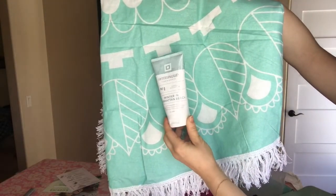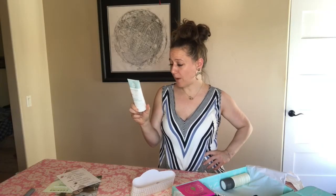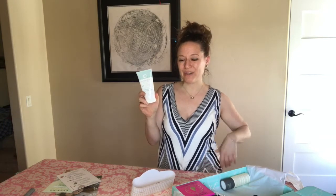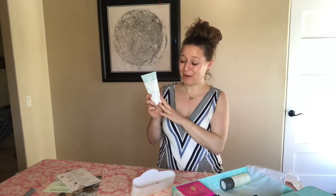Next up is this body balm from Anderson Lily. I love that it's free of parabens, no petroleum, no animal testing, and it contains natural botanical ingredients. This retails for $24. While I'm all set on body butters from Perfectly Posh, I'm never opposed to trying others to compare and contrast — maybe stay tuned for a future video comparing this to Posh.